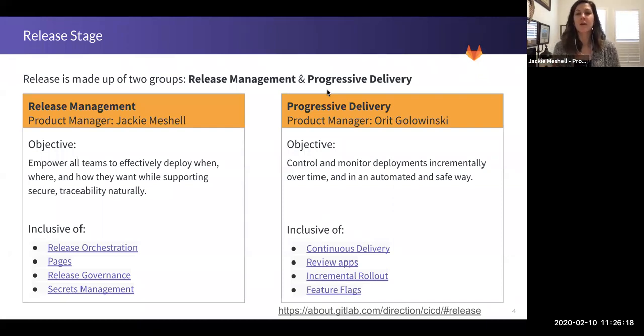Progressive Delivery, on the other hand, is all about the control and monitoring of deployments, seen across about five different categories. The first is continuous delivery — being able to deploy as often as you'd like and deliver to your customers, including creating dynamic environments for reviewing changes with review apps. Then there's incremental rollout, which is the bread and butter of progressive delivery: advanced deployments, blue-green, canary deployments, and leveraging partial deployments to different environments to enable customers to continuously deliver or deploy.